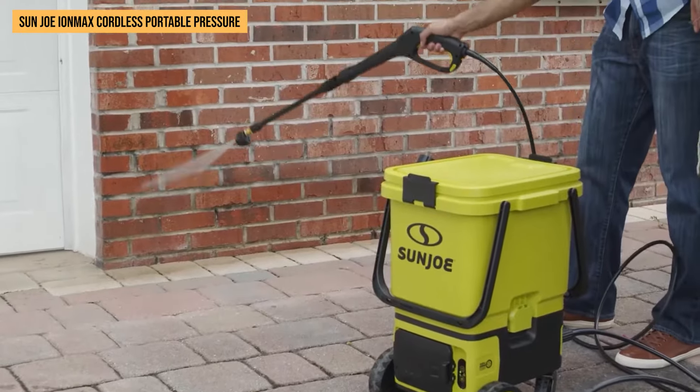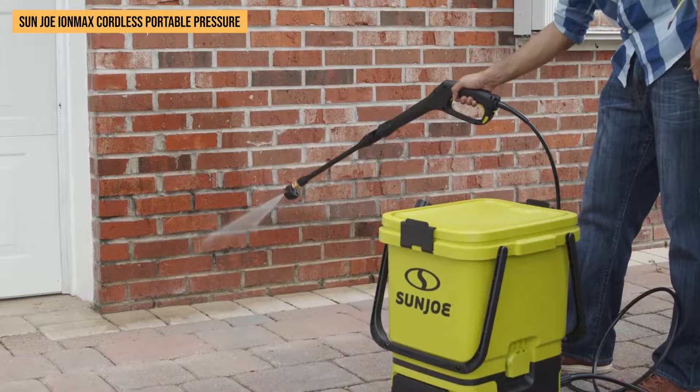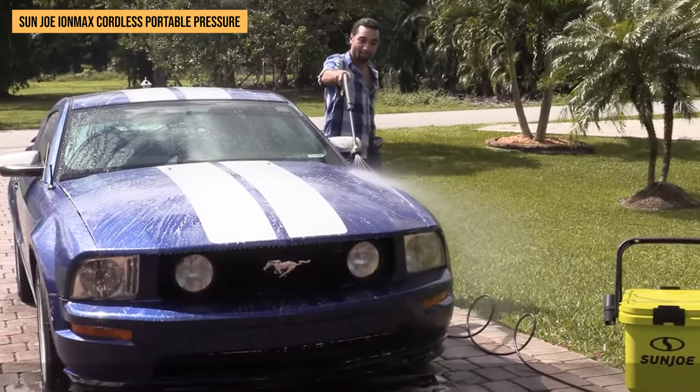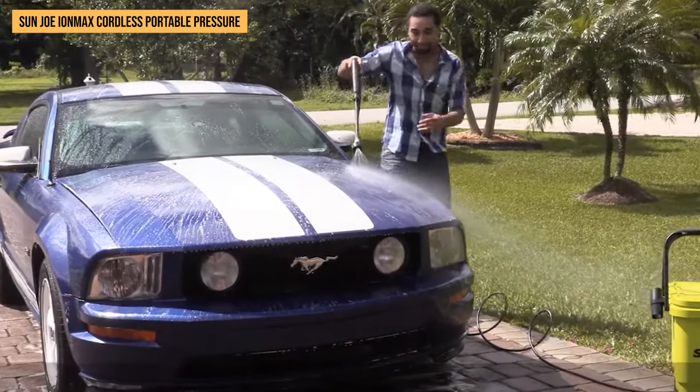Whether it's freshening up your patio furniture or washing down an RV, this washer's total stop system conserves energy by halting power when not in use — a smart choice for any eco-conscious household seeking top performance without excess waste.